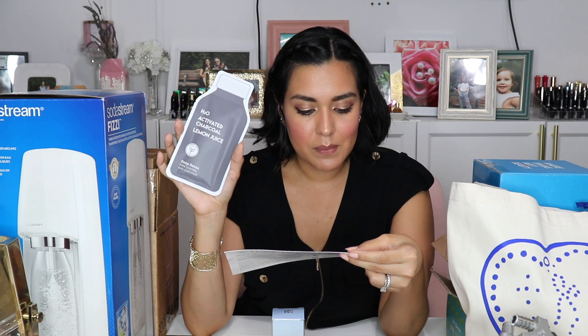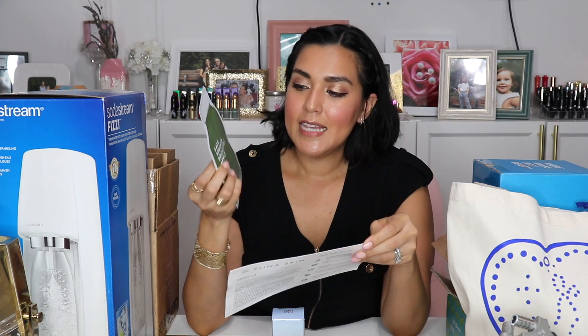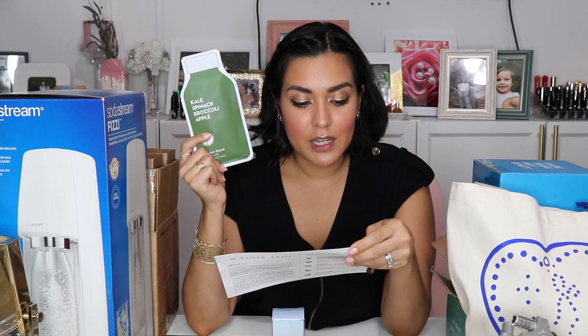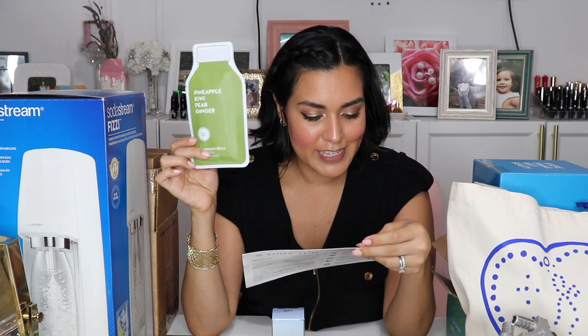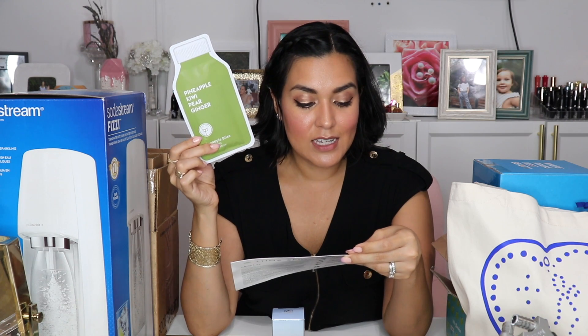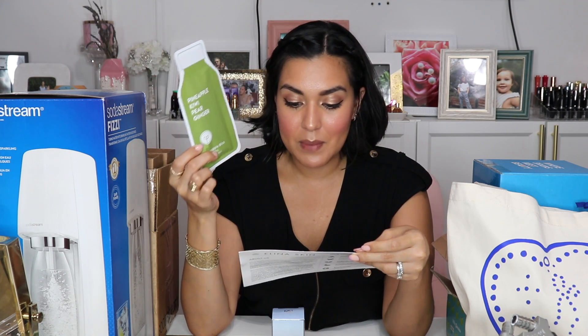Then we have the H2O Activated Charcoal and Lemon Juice — this is their Deep Detox Pore Control Raw Juice Mask. Charcoal, the star ingredient, cleanses, purifies, and draws out dirt and impurities from your pores. This is Kale, Spinach, Broccoli, and Apple — their Green Reset Anti-Aging Juice Mask packed with essential fruit and vegetable extracts that helps reset your skin's clock by reducing the appearance of wrinkles. And this is the Pineapple Kiwi Pear and Ginger — the Pineapple Bliss Revitalizing Raw Juice Mask — to rejuvenate dull tired skin and brighten your complexion.